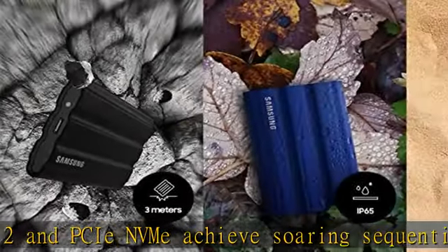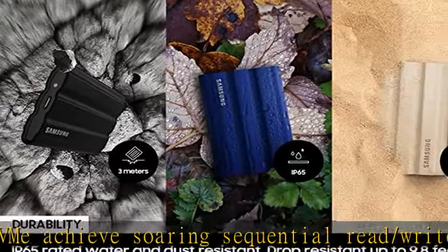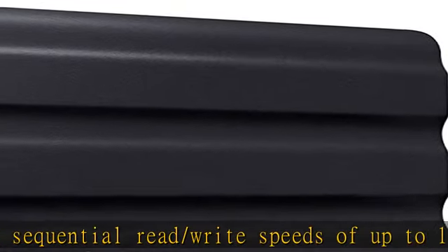The rugged design and advanced outer elastomer add extra durability to even endure a 9.8-foot drop, compatible with your devices.